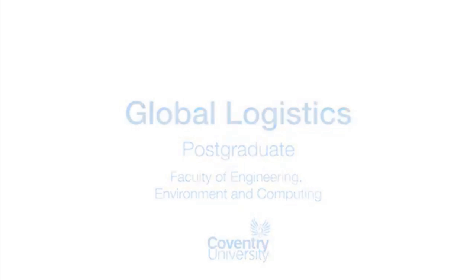Global Logistics is a study of how we move goods from point A to point B. The idea of the Global Logistics MSc is to teach you all about how goods are moved all around the world.